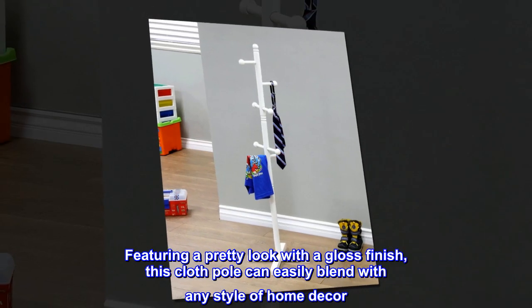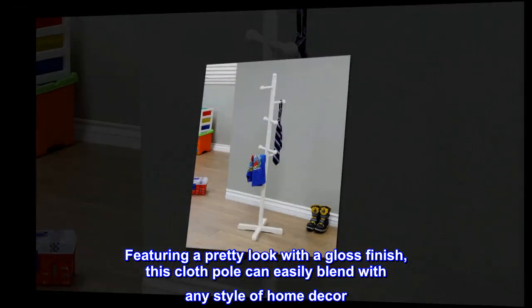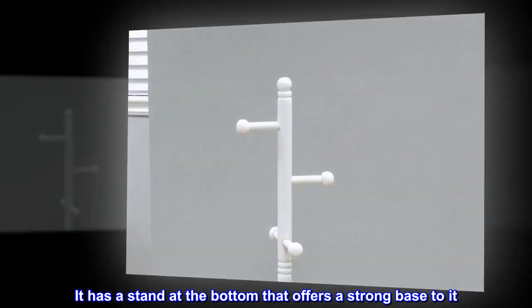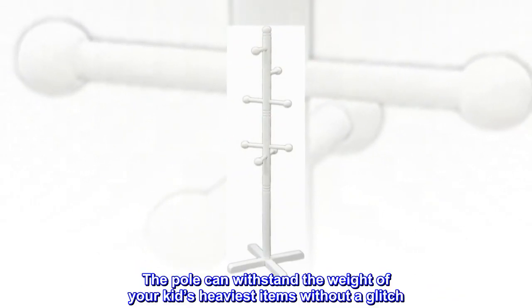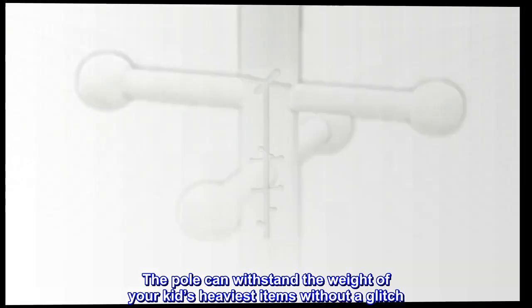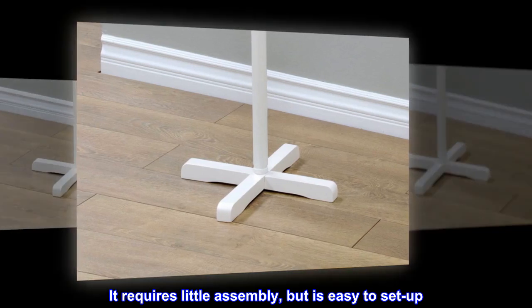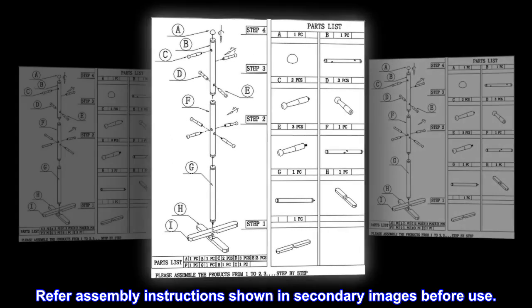Featuring a pretty look with a gloss finish, this cloth pole can easily blend with any style of home decor. It has a stand at the bottom that offers a strong base. The pole can withstand the weight of your kid's heaviest items without a glitch. It requires little assembly but is easy to set up. Refer to assembly instructions shown in secondary images before use.